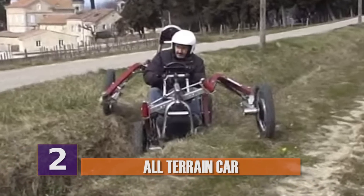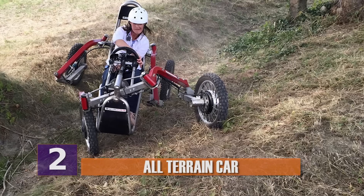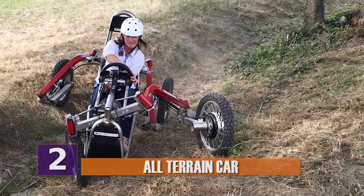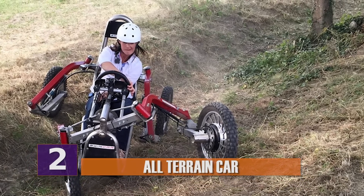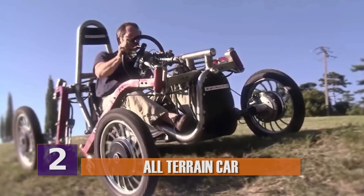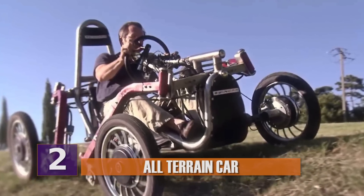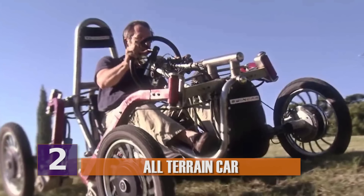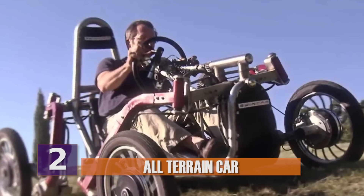The wheels, which are attached to the spider-like legs, each bend in different directions. This allows the car and driver to stay vertical, no matter what sort of terrain they try to conquer. Oh yeah, this thing's also electric, so no need to keep buying gas every time you want to take out your spider car hybrid thingy. It's fun and good for the environment. Win-win.